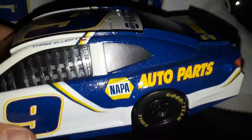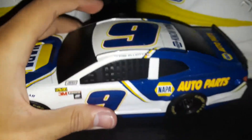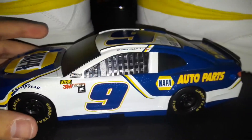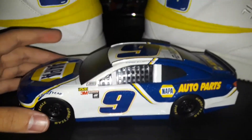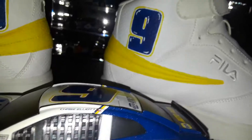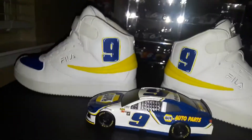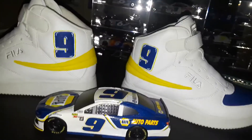This is my first ever Chase Elliott diecast that I ever got - it was at Bristol Motor Speedway and I'll forever keep it. The black with the windows and things like that. This would be a cool display if I kept the shoes with the car. Chase, if you're watching this - and his fans too, I don't want to leave the fans out - what do you guys think of this?